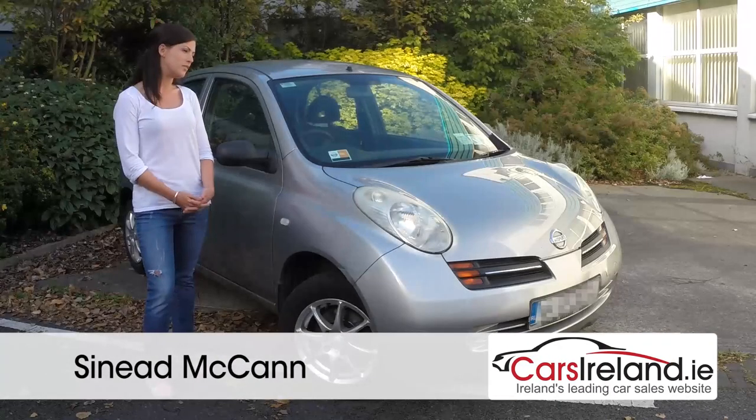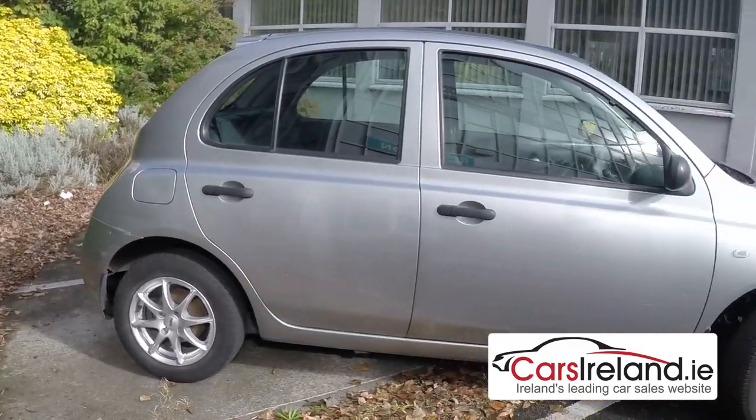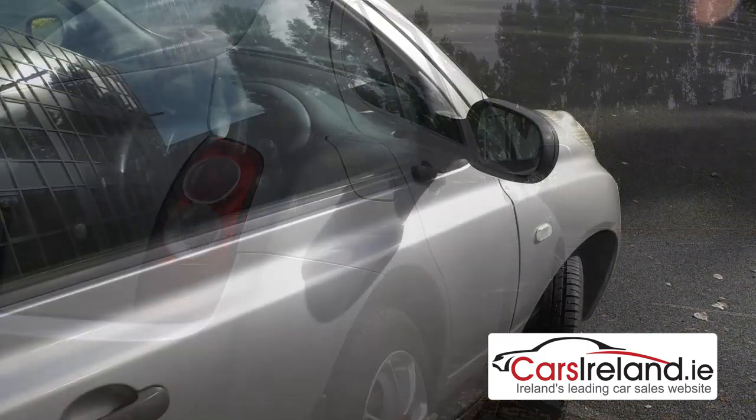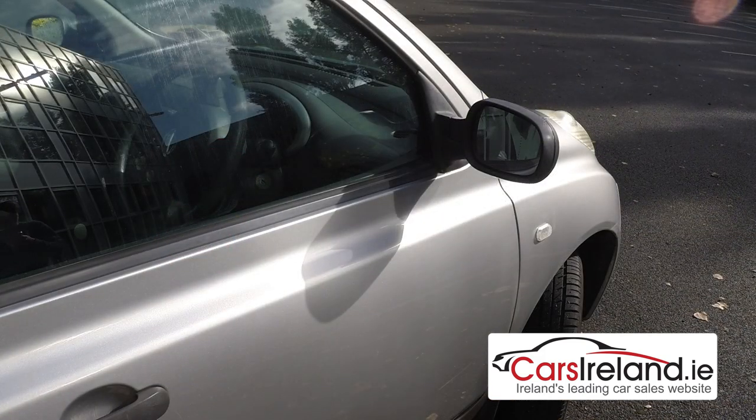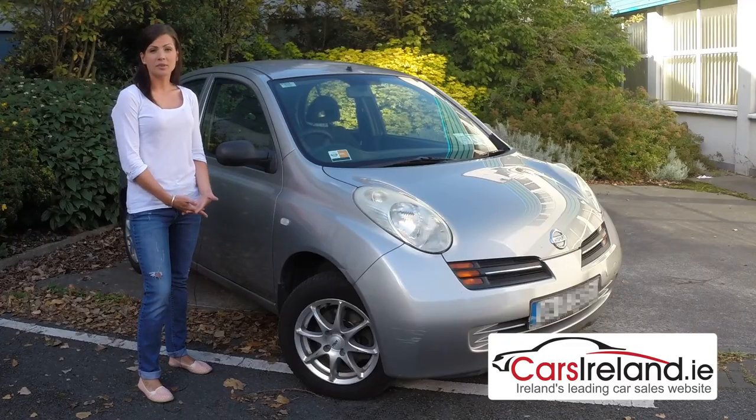Hi, I'm Sinead from Carls Ireland. Today I'll be reviewing a 2004 Nissan Micra. This model ran from 2003 to 2010, and the sheer number of them on Irish roads is a testament to what a great little car the Micra is. Its looks might be unashamedly cute, but don't let that fool you, because this is one small car with a lot of substance underneath.